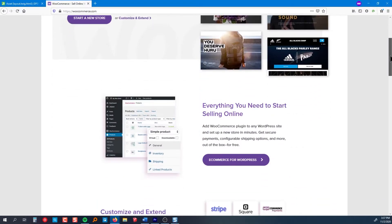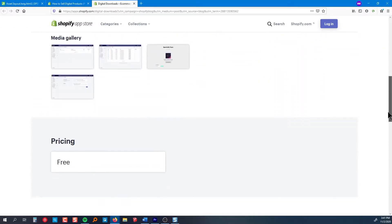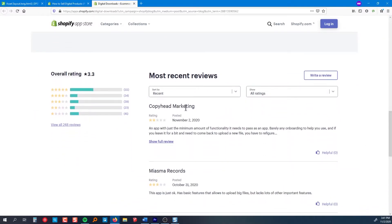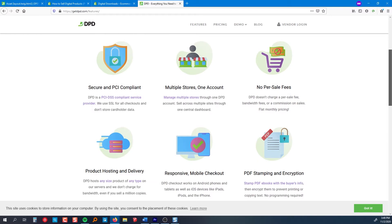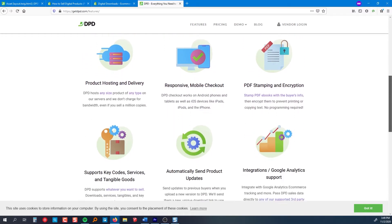You might be wondering why you'd want to use DPD instead of a shopping cart system that's more integrated with your website's platform. For example, if you have WordPress, you can use the WooCommerce plugin for free, or if you're on Shopify, they allow you to sell digital products as well. If you're only selling physical products, those platforms will probably be better. But for digital products, DPD is much more specialized and has way more features specifically for selling digital products.